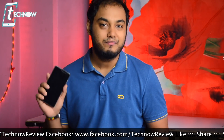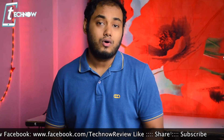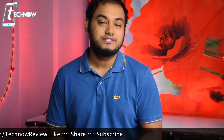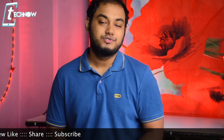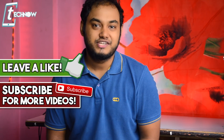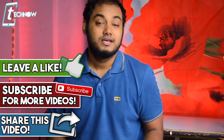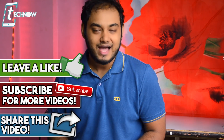All download links for the ROM file, VoLTE patch, and other zip files are provided in the description box below. I hope you guys enjoyed the video — if you did, hit the like button, subscribe to the channel, and also check out the Hindi channel linked in the description. Thank you so much for watching, and I'll catch you in the next one.